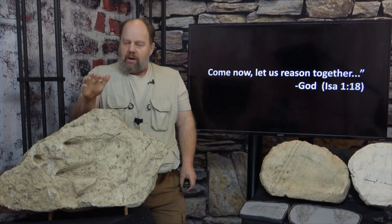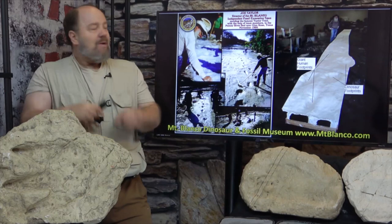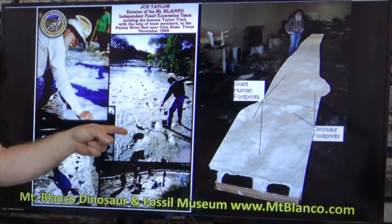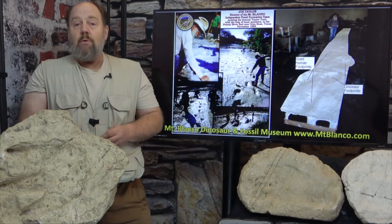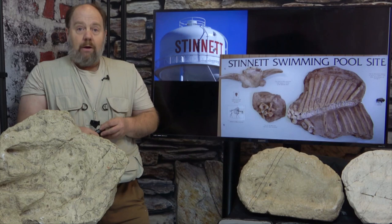Back in 2005, Stan Lutz and I were training in fossil preparation and casting from the best of the best — Joe Taylor and the Mount Blanco Fossil Museum in Crosbyton, Texas. Joe and a small team frantically worked in the Texas heat to mold the entire Taylor Trail in 1999. You can go and see a cast of the trail in the Mount Blanco Museum. Well, Joe had been commissioned by the town of Stenet, Texas to prep out a fossil bison skeleton that had been unearthed when the town dug a swimming pool. They had Joe make a display for the town office, and Joe sent Stan and I on a mission from God and the Mount Blanco Fossil Museum to deliver to the town office some more of the fossil casts.